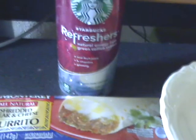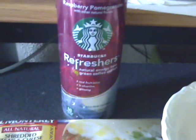To wash it down I have a raspberry pomegranate Starbucks Refresher, which surprisingly I do like.